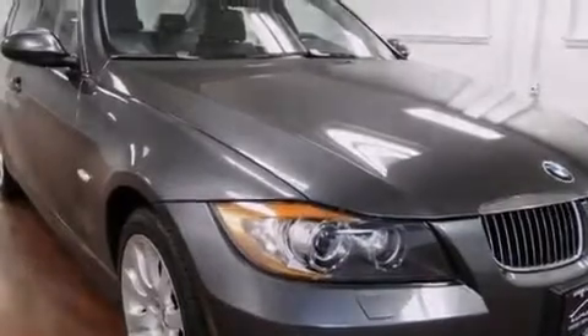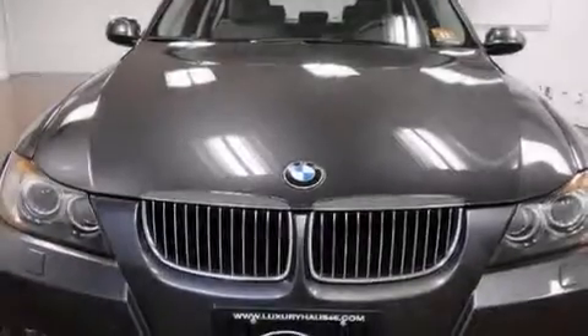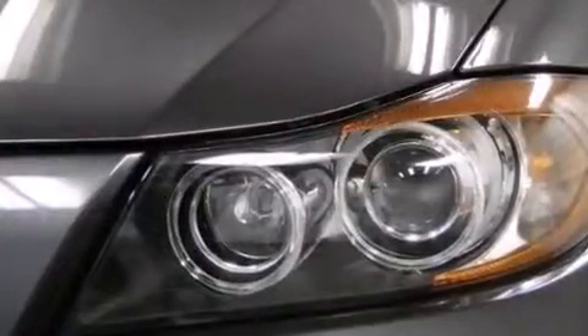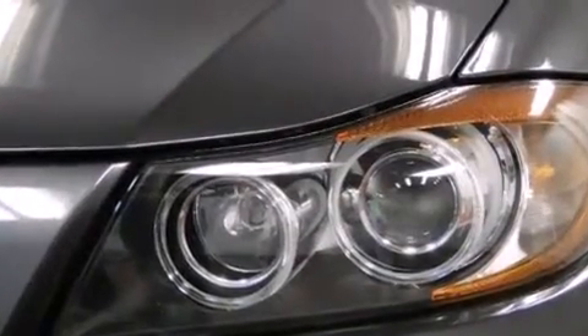Alloy wheels, memory settings for the driver's seat positions so you can recall your favorite position with the push of one button, cruise control, a CD player, interior wood trim accents, and BMW individual composition.